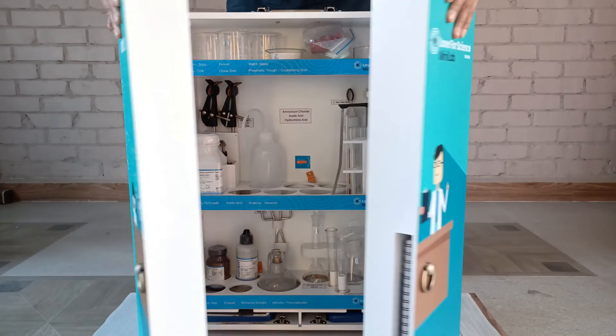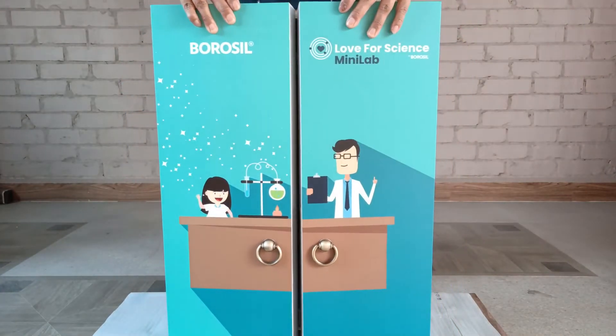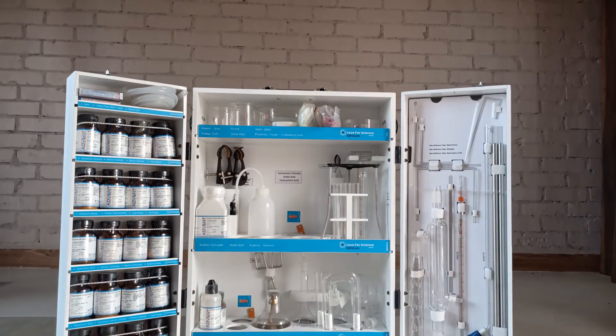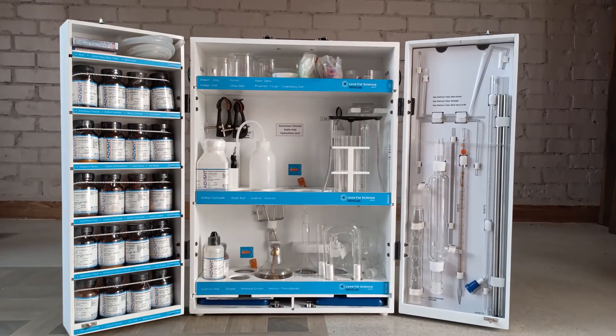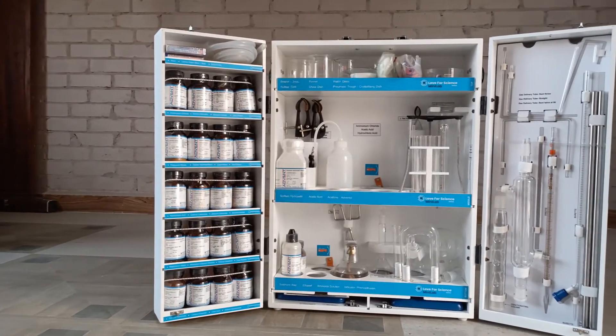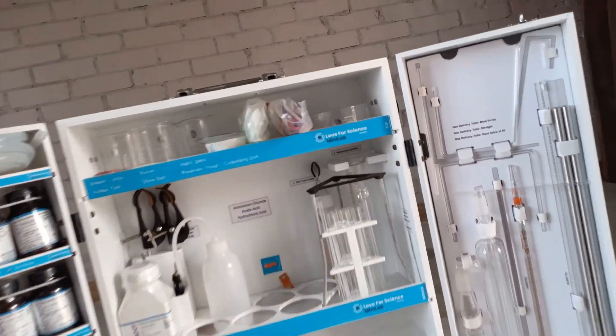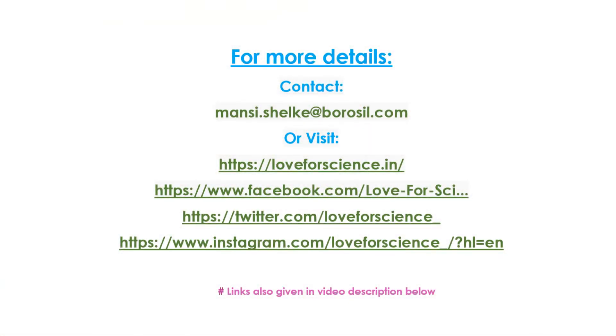It has basically everything a curious mind needs to perform mostly safe chemistry experiments and develop their concepts in chemistry. I personally find that this is the most complete chemistry set in the Indian market. All in all, it was a fun and thrilling experience playing around with the Minilab. For more details on the Borussil Minilab, you can drop your queries to the contact info shown on the screen or visit the Borussil Love for Science website.